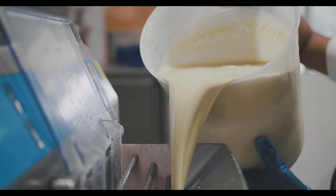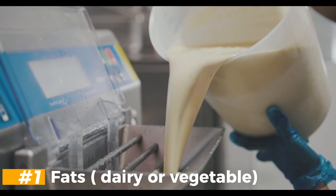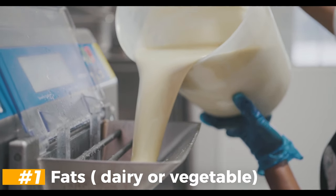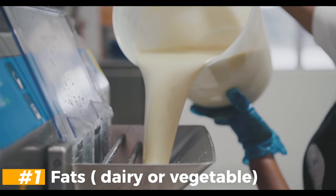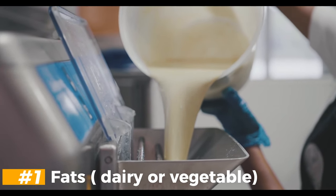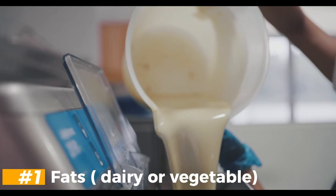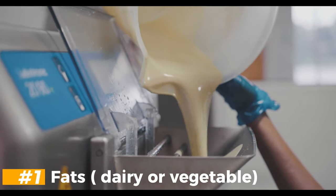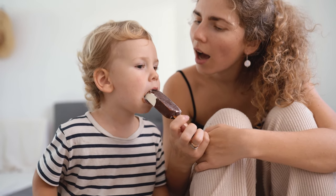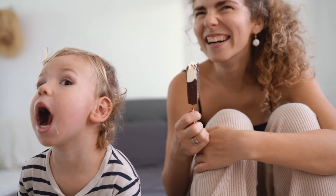Regarding ingredients, fats — dairy or vegetable — provide flavor and texture. The type and fat content of the ice cream are used to classify each product according to specific regulations. Milk ice cream must contain at least 5% milk fat and must not contain any other fat. Alternatively, vegetable shortening may be used. The most commonly used types of vegetable fats are coconut oil, palm oil, and palm kernel oil, or a combination of these.